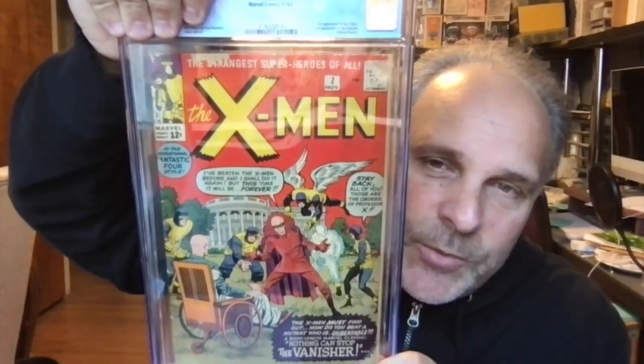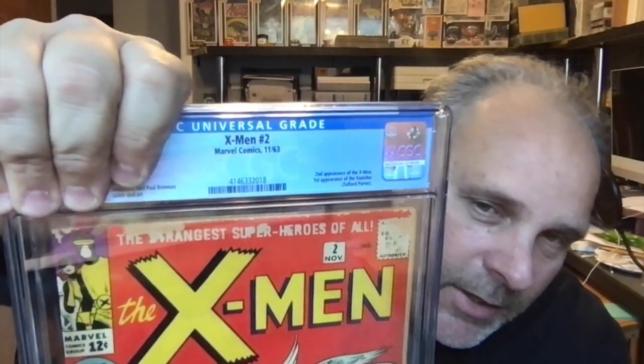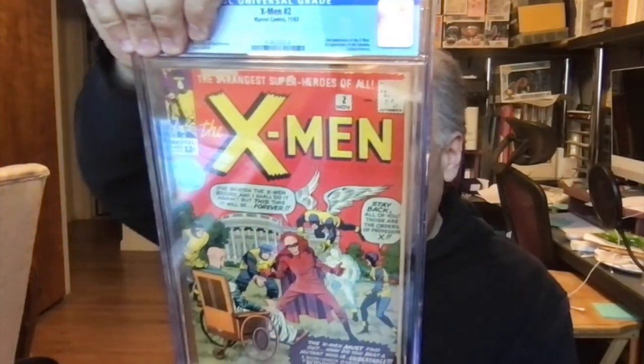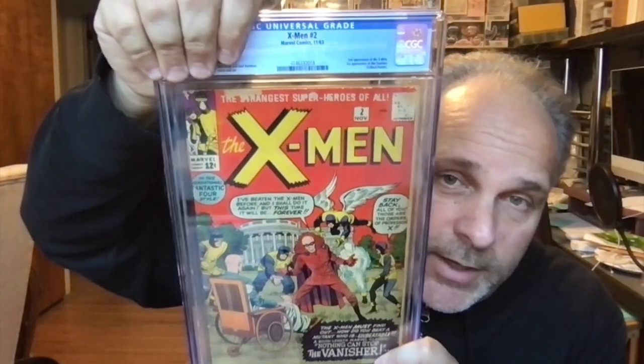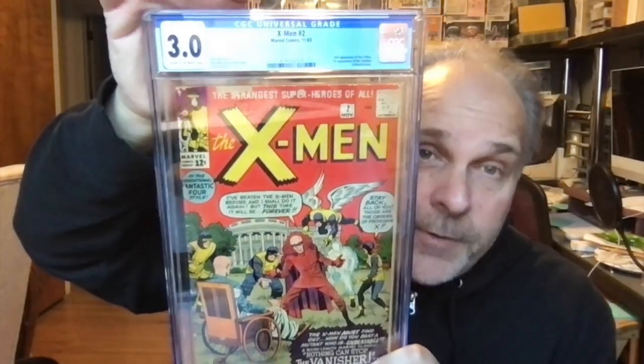I like this book — this is X-Men number 2. Look at the top, you can see where I had to remove the flap, but this wasn't too bad. No rippling, thank goodness. Grade is 3.0 — very nice. It's a nice looking book. I think people sleep on X-Men 2 — it's the second appearance of the X-Men, a really great book, much more affordable than X-Men 1, obviously.